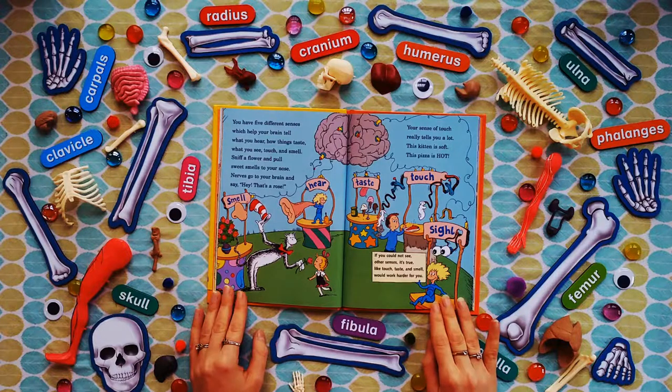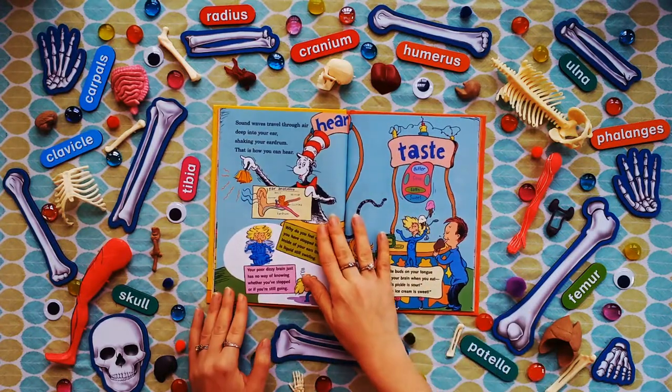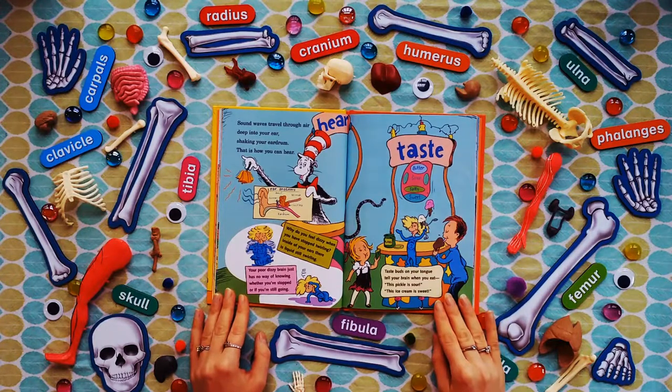Your sense of touch really tells you a lot — this kitten is soft, this pizza is hot. If you could not see, other senses it's true, like touch, taste, and smell would work harder for you. Sound waves travel through air deep into your ear, shaking your eardrum — and that's how you hear. Why do you feel dizzy when you have stopped twirling? Inside of your ears there is liquid still swirling. Your poor dizzy brain just has no way of knowing whether you've stopped or if you're still going.